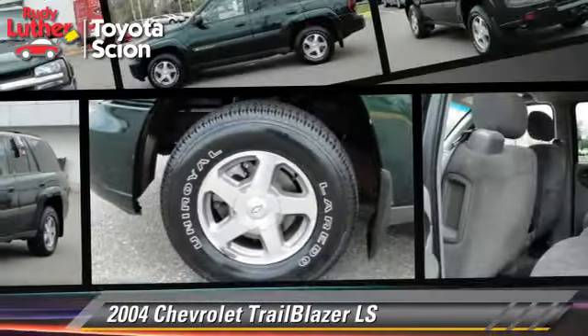Just say show me the Carfax at Rudy Luther Toyota Scion, a Carfax Advantage dealer. And I'll see you next week.